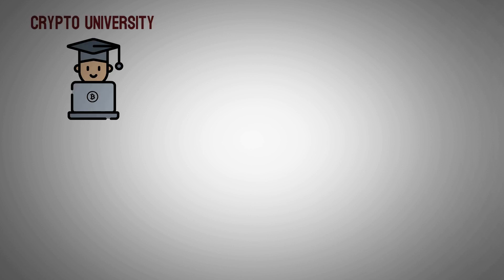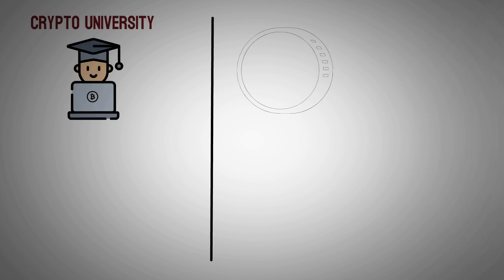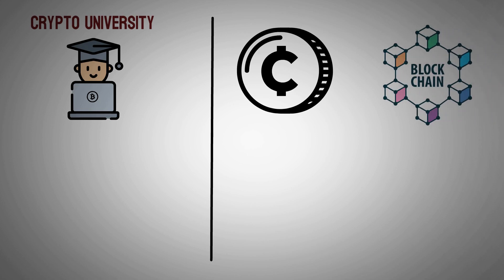Welcome back to Crypto University, where you get all the latest content about crypto, NFTs, and the blockchain.